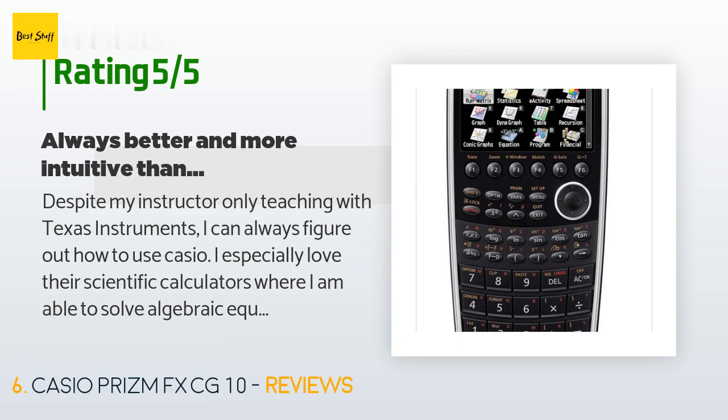A customer said: 'Despite my instructor only teaching with Texas Instruments, I can always figure out how to use Casio. I especially love their scientific calculators, where I am able to solve algebraic equations, determine true/false equations, and even some simple distribution problems. Absolutely better than TI — I do not know why Casio is not the standard.'